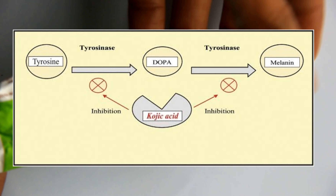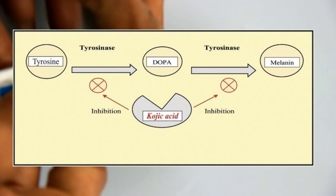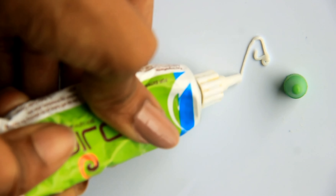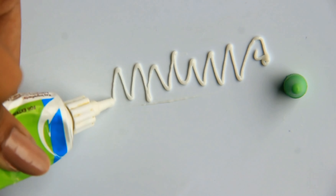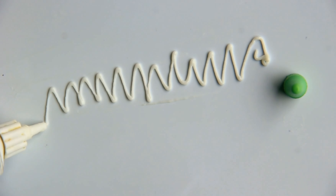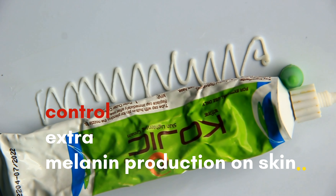Tyrosine is an amino acid in the body responsible for skin, hair, and pigment color. With sun exposure, pigment production increases, leading to extra melanin production. Kojic acid works by inhibiting this extra melanin production in the skin.